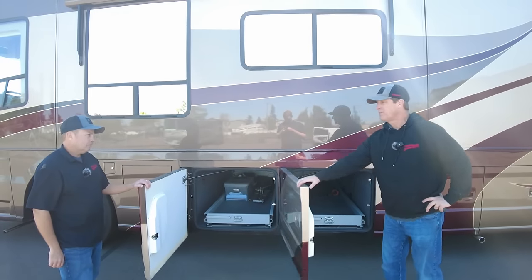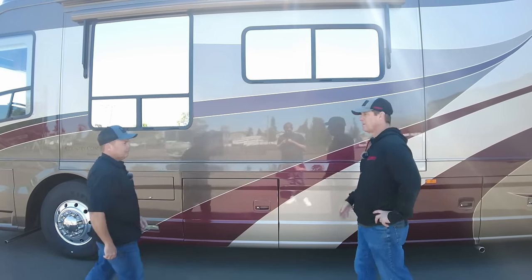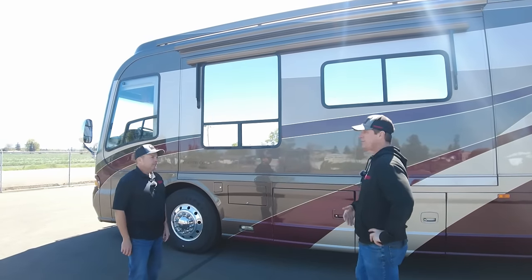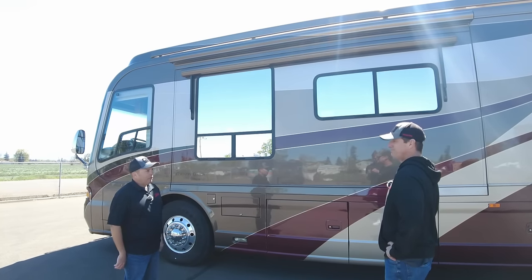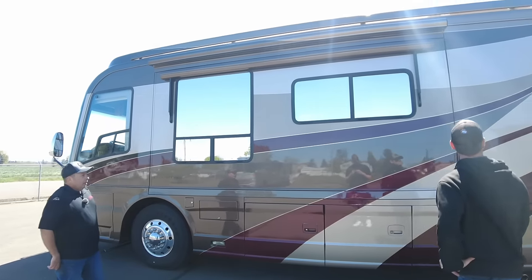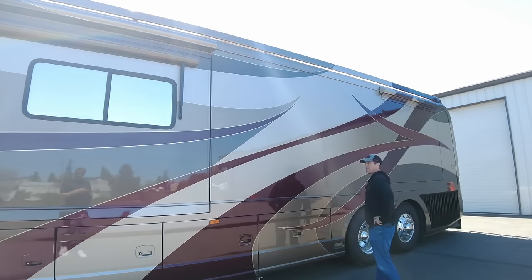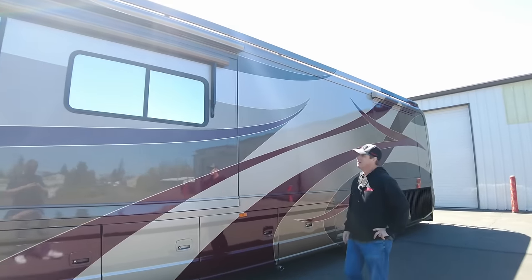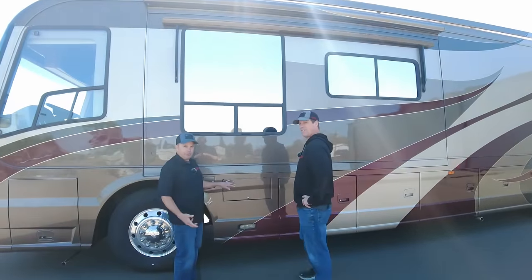What do you think about the 42-footers? You don't see them as much as a 45. It's a pretty rare model — kind of like the 40s, where a lot of people don't want to go to 45 but still want a little more room than a 40. This is it. The floor plan is called the Van Gogh and the paint is in really good shape — no checking — and it's custom colors. This is also one of the few coaches that has propane, so it's got a gas cooktop for people who like to cook on gas; everything else is electric.